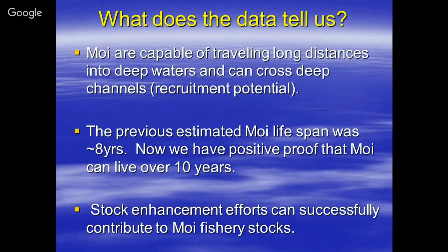Previously, the estimated MOI lifespan was eight years. What we now know — with positive proof — is that MOI can live over 10 years and two months. The fisherman ate the fish.